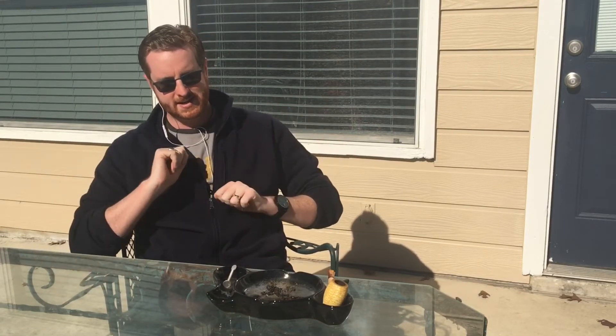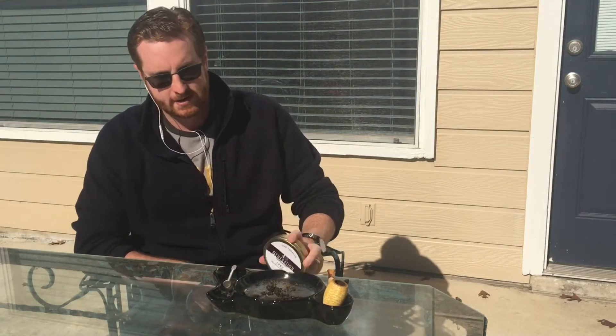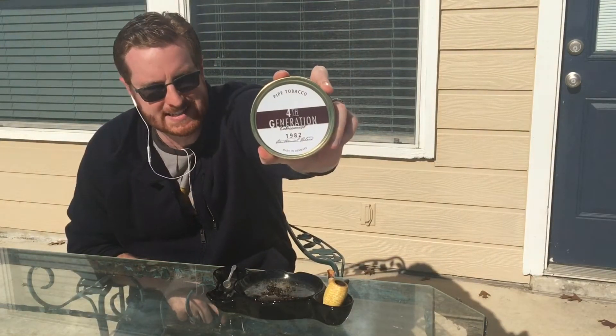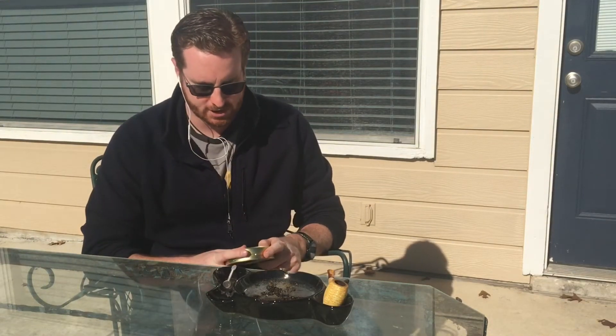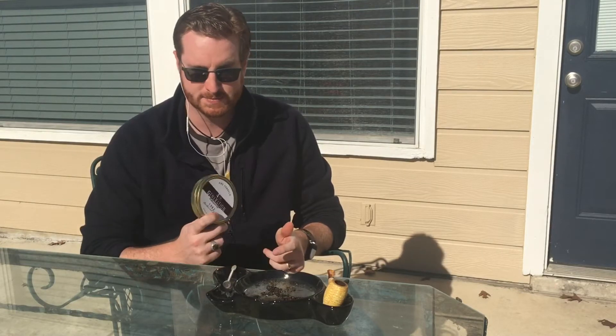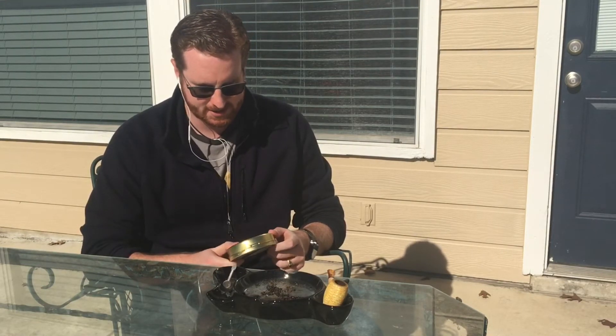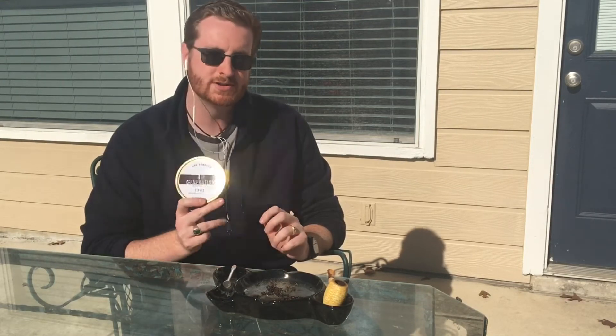Getting past all that, today is a Splendid Saturday because I have a new tobacco, and it is Fourth Generation 1982. This is a tin that I recently just bought from my local shop. They had a Christmas sale going on, so I decided to pick this up. This is the next review that's going to be on the channel, and I thought I might open it up today and, if it's smokable, maybe give you some first impressions.